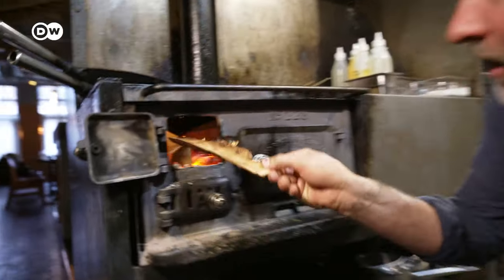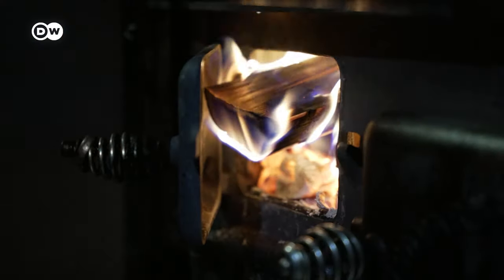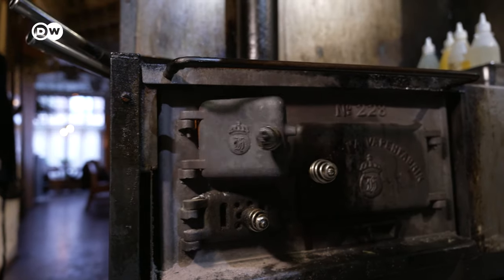He got the idea to cook over an open fire at his vacation house. He bought a small house with no electricity and started experimenting with these techniques, and all the guests who came just loved the food. So he thought it was a great idea to turn it into a restaurant concept.